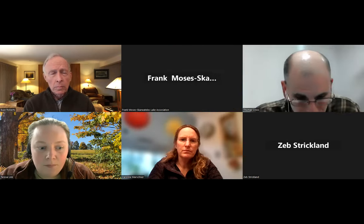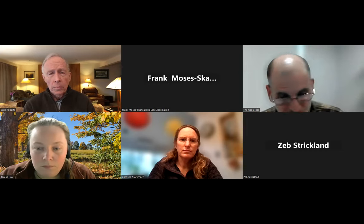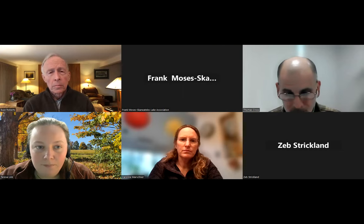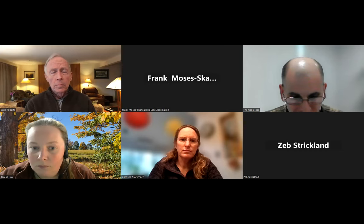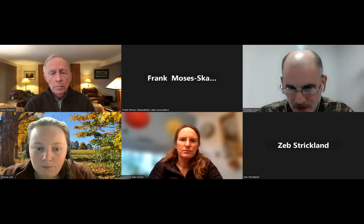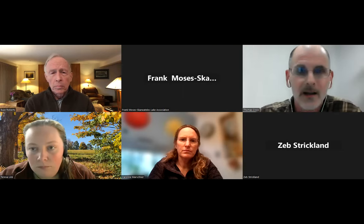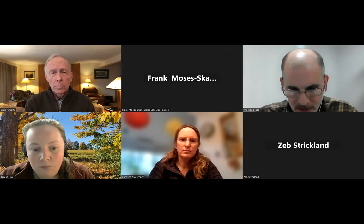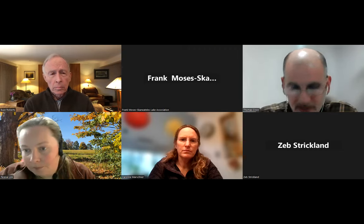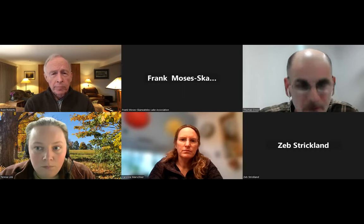Our second speaker is Teresa Link. She is a technician at the Onondaga County Soil and Water Conservation District, where she manages the Onondaga County Ash Tree Management Strategy as well as the district's HWA program. She is an ISA arborist and a New York State DEC pesticide applicator.